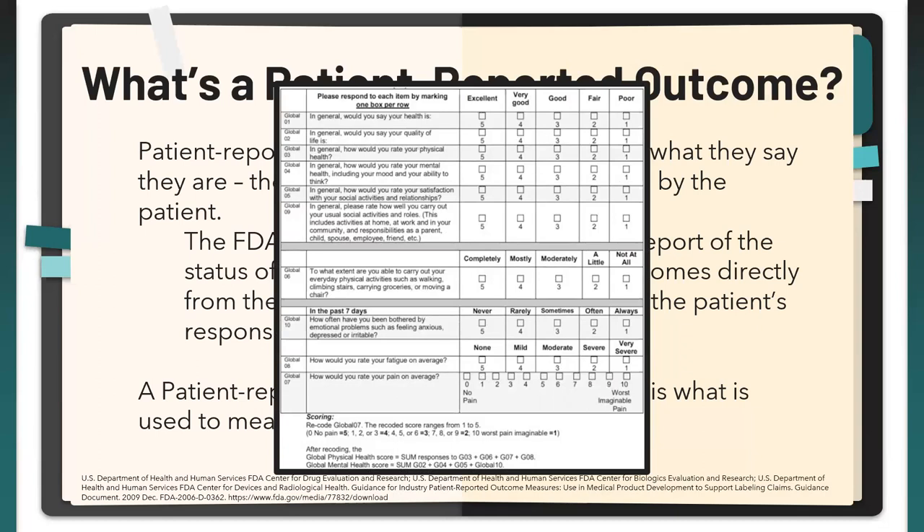PROMs are typically evaluated in tandem with what matters most to the patient as well as what clinical leaders and researchers deem important and valid to be reproducible. Ultimately, they're paired with clinical outcome measures to validate what they're trying to measure.